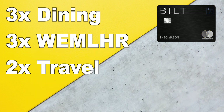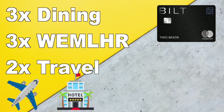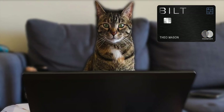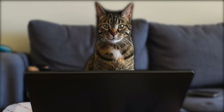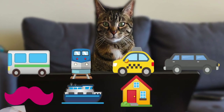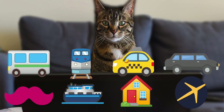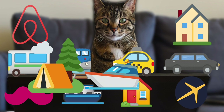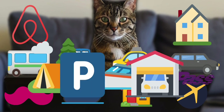You'll get 2x points on travel like airplane tickets, hotels, resorts, cruises, and car rentals. Interestingly, some things don't count as travel: buses, metros, taxis, limos, rideshares, ferries, timeshares, travel agencies — even online ones — real estate, vacation rentals like Airbnb, campgrounds, boats, toll bridges, parking lots, and garages.